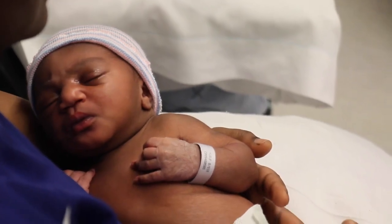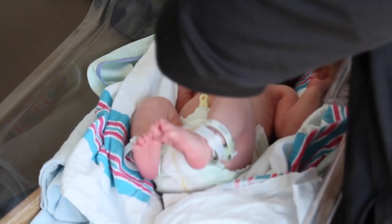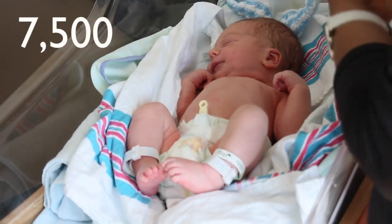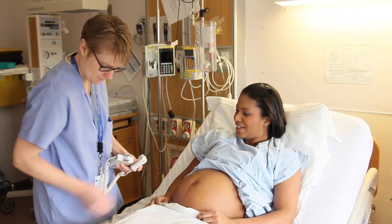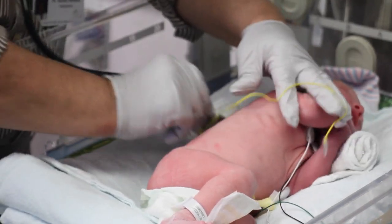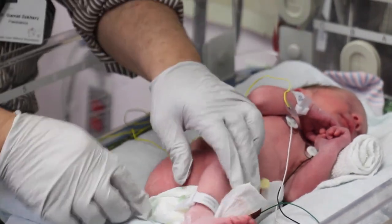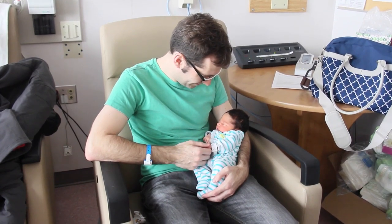Congratulations on your pregnancy. My name is Nick Braithwaite. I'm the Chief of Obstetrics and Gynecology and the Co-Medical Director of the Women's and Children's Program here at William Osler Health System. We're thrilled you've decided to have your baby with us. Our Labor and Delivery Program is the largest in the greater Toronto area. Last year alone, 7,500 babies were born at our hospitals. Every member of our team is passionate about their role in helping you deliver and care for your baby. Today, we'd like to give you a behind-the-scenes look at our program. You'll get a chance to learn more about why Etobicoke General Hospital is a great place to have your baby. Enjoy the tour.